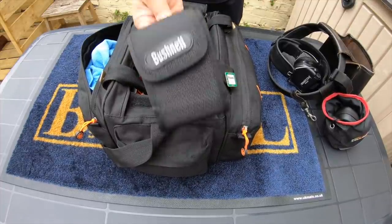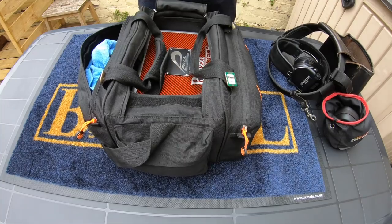I've also got a Bushnell rangefinder, but that's not a regular occurrence — I've rarely used it when out shooting clays. It just lives in the bag for when I'm doing other things.